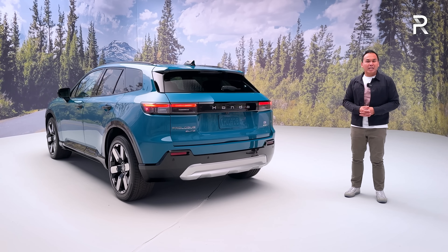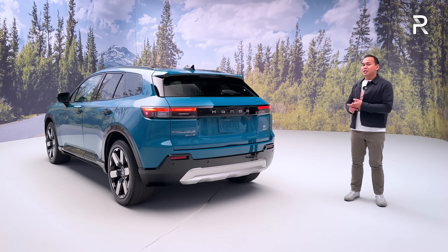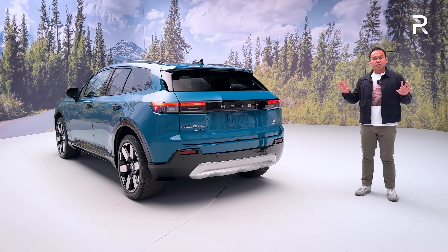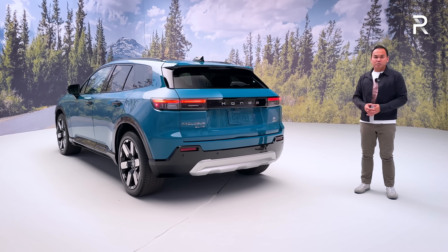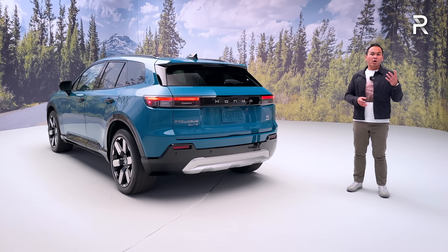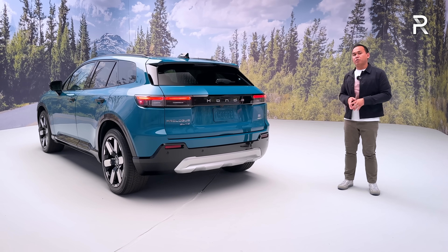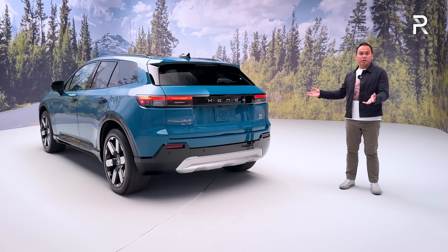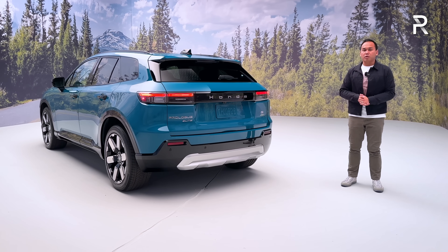It should put the Prologue right in line with competitors like the Ford Mustang Mach-E, the Tesla Model Y, the Hyundai Ioniq 5, and the Kia EV6. It has a unique look, competitive range, decent power, good interior space, and great tech features. For those waiting for a Honda-developed EV platform, there will be a fully dedicated Honda platform coming in 2025. But if you're OK with the GM partnership for development costs, the new 2024 Prologue is certainly worth a look.